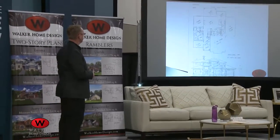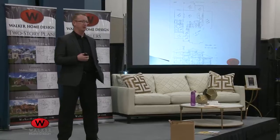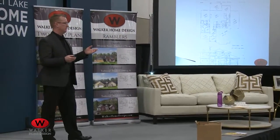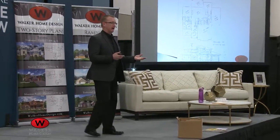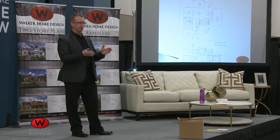I still actually start out designing plans on graph paper because it helps me follow those rules and proportions. We also follow rules about the size of materials — plywood comes in four-by-eight sheets, drywall comes in four-by-eight or four-by-ten, and carpet comes in twelve-foot rolls.